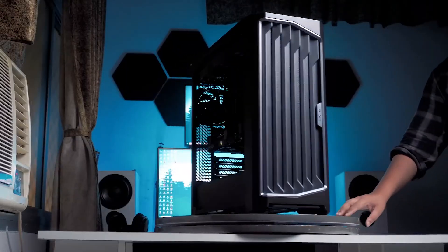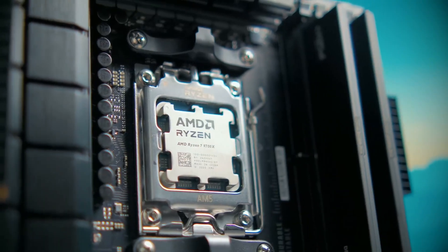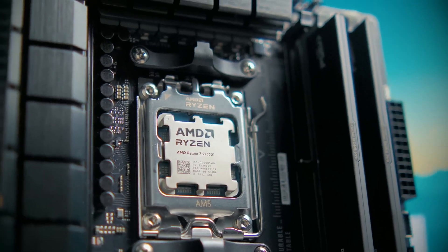All in all, if your PC is your hub for everything — from competitive gaming to content creation — the 9700X is an absolutely solid choice.